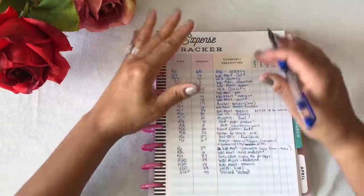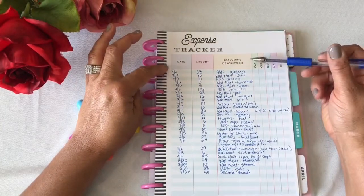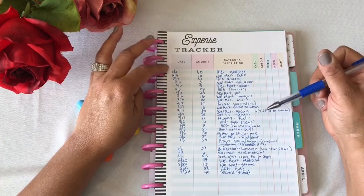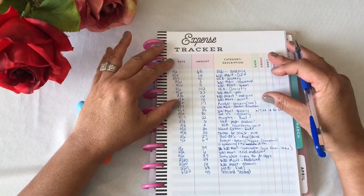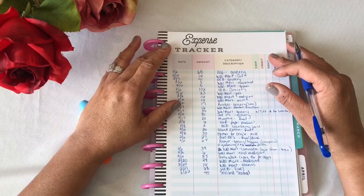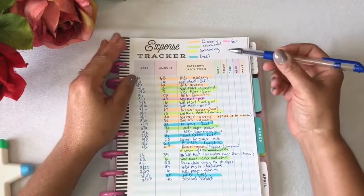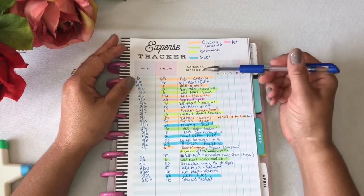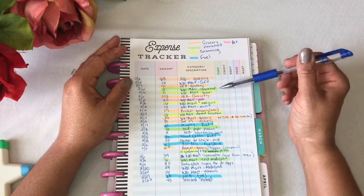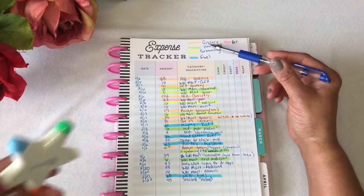Thanks for being patient with me. I just wanted to make sure you had a good view. So this is how I go in and track my spending for the month. I'm going to be honest with you — I hadn't been tracking it because I was just spending money out the cash envelope. So I went ahead and made a little key for some of my spending below. As you can see, this orange color.